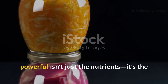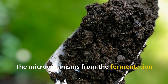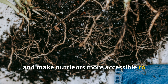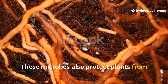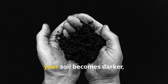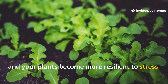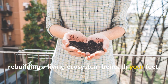What makes this ancient method so powerful isn't just the nutrients — it's the life within it. The microorganisms from the fermentation process colonize the soil, improving its structure and texture. They break down stubborn organic matter, unlock trapped minerals, and make nutrients more accessible to plant roots. These microbes also protect plants from harmful pathogens by out-competing them, creating a natural defense system within the soil. Over time, your soil becomes darker, crumbly, and full of vitality. Earthworms return, organic matter increases, and your plants become more resilient to stress, drought, and disease. You're not simply fertilizing — you're rebuilding a living ecosystem beneath your feet.